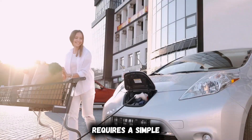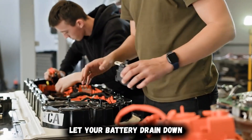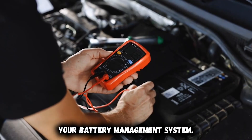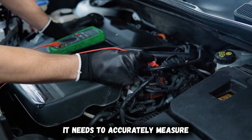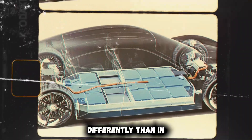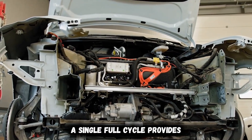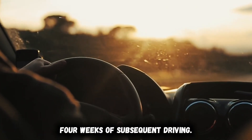The professional solution requires a simple but specific procedure that most owners never perform. Let your battery drain down to approximately 10%, then charge it completely to 100% at least once monthly. This full cycle gives your battery management system the calibration references it needs to accurately measure true capacity and voltage curves across the entire operating range. EV battery systems use sophisticated algorithms that learn from complete charging cycles to reset estimation parameters, improving range prediction accuracy for weeks of subsequent driving.